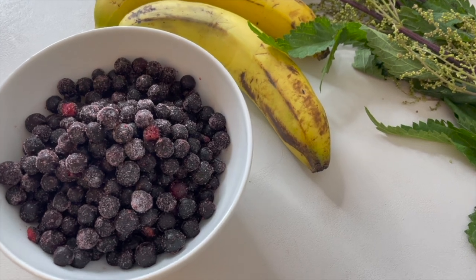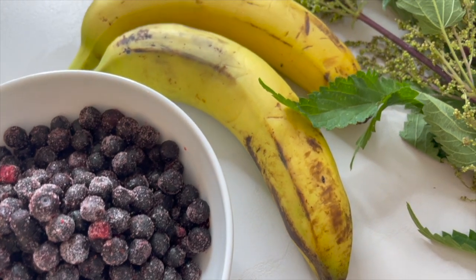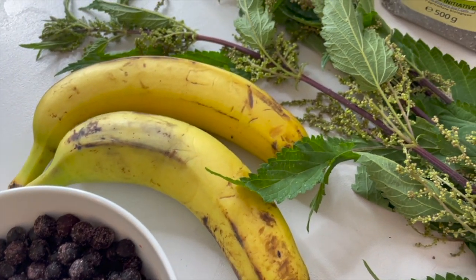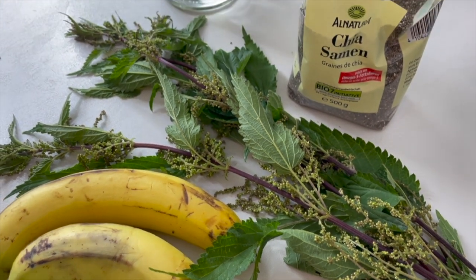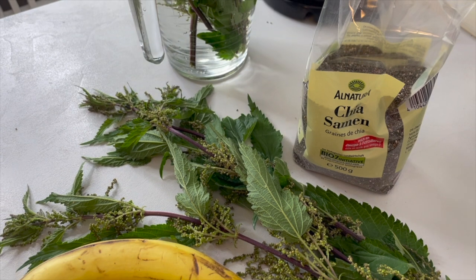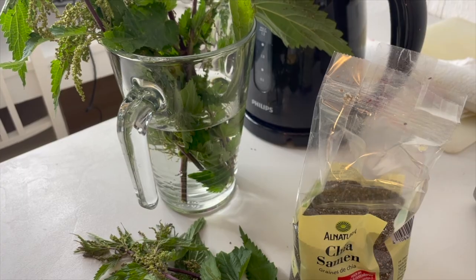Now I'll show you the smoothie I prepare almost every day to get stinging nettles into my body — it's actually quite delicious. The ingredients are: frozen blueberries, two ripe bananas (don't be afraid of the fructose, because combining with stinging nettle greens compensates for it), fresh stinging nettle greens, and chia seeds for some extra protein.